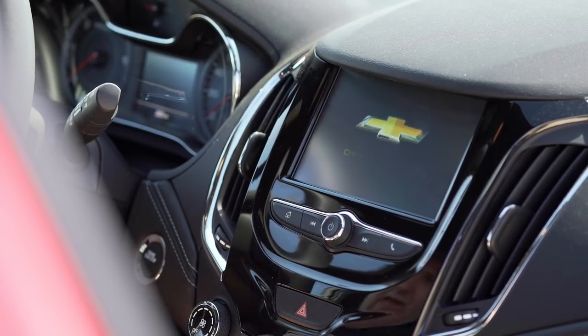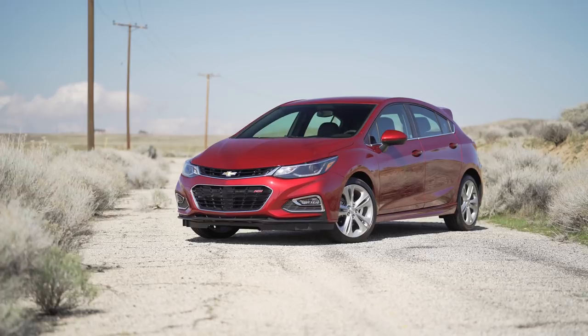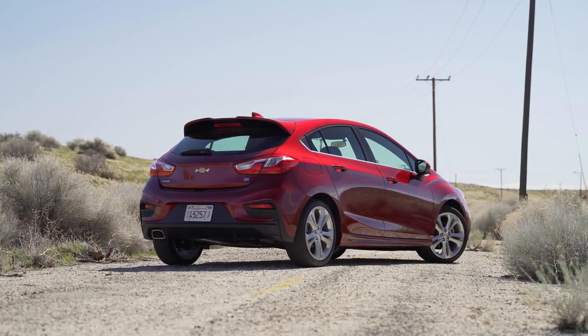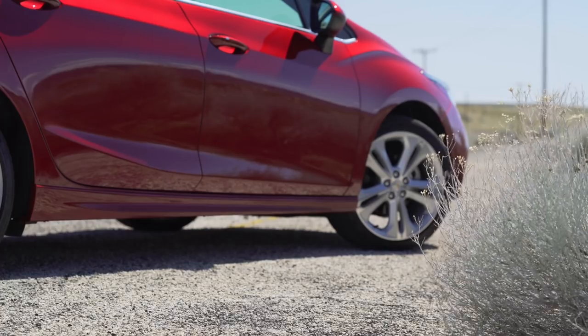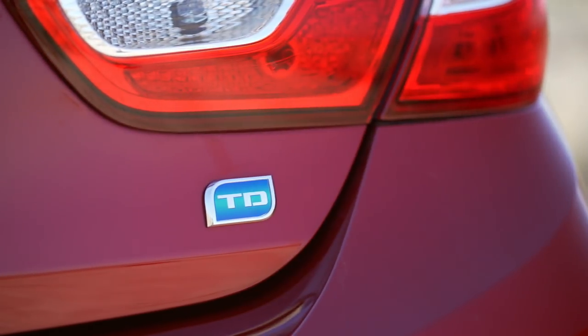The Cruze is Chevrolet's mainstream compact car. It's a little hard to wrap your head around the fact that this is a sport hatch with a diesel engine — how European sounding is that? This diesel is one of the most economical non-hybrid vehicles you can buy in America. The EPA rates it at 52 miles to the gallon on the freeway and 30 around town.